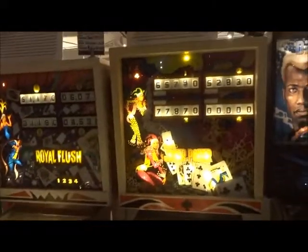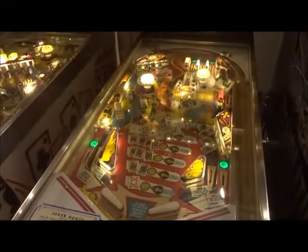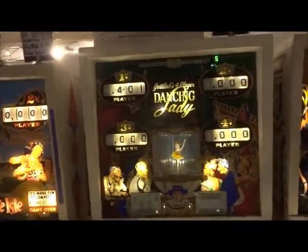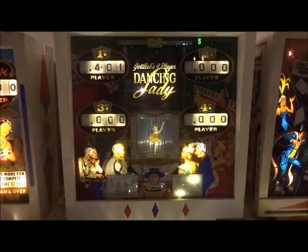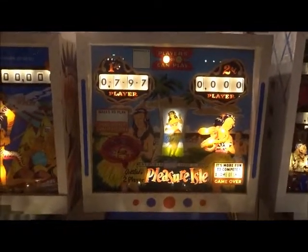Then we move on to more Gottlieb stuff. We have Joker Poker that came out in 1978. And then we have Royal Flush from 1976. Then we have The Dancing Lady that came out in 1966 with the little ballerina on the side. And then we go to Pleasure Island from 1965 — a rare game.